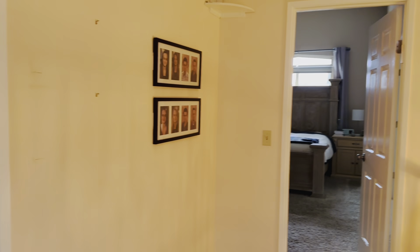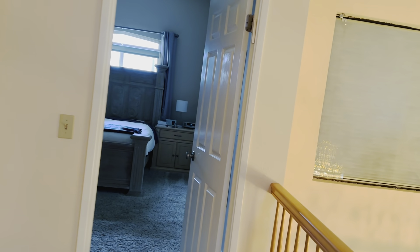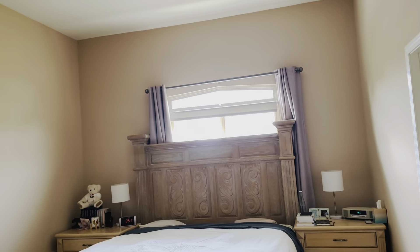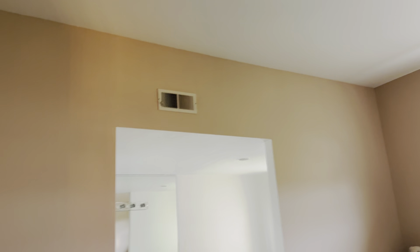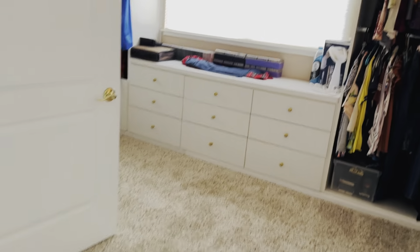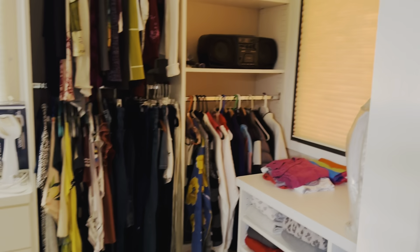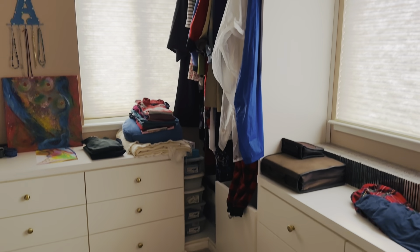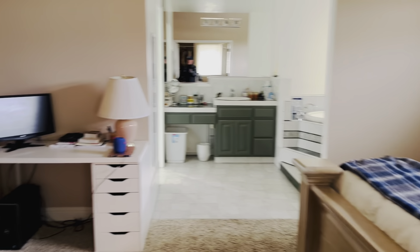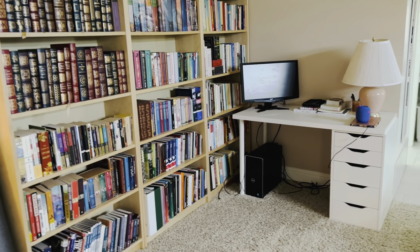One bedroom, one bath downstairs. Open staircase. Master bedroom — high ceilings, huge walk-in closet, carpeted. Good-sized master bedroom, a room for a king. Nightstands, armoires, dressers, what have you.